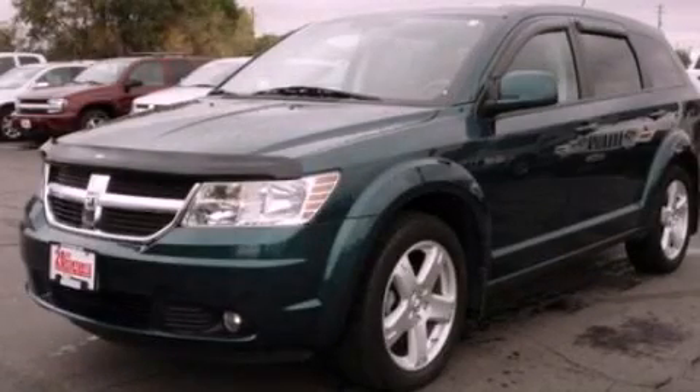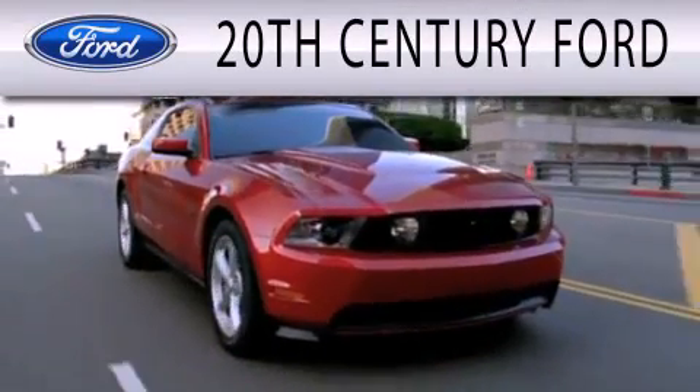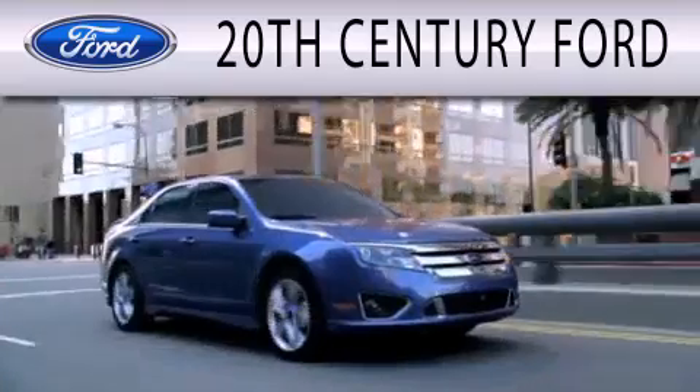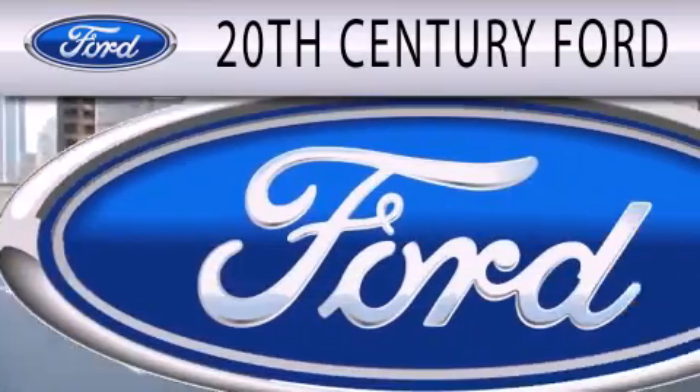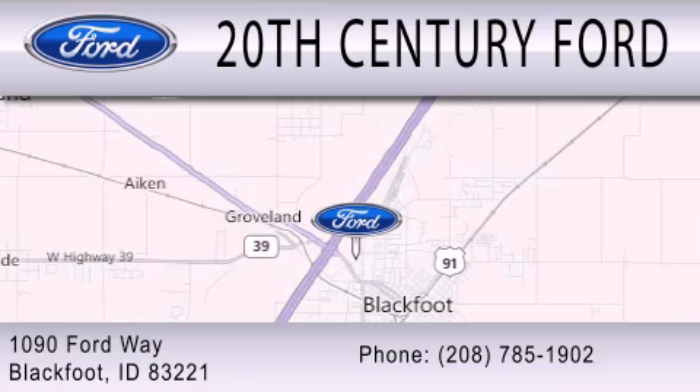Call or visit us right now and arrange your test drive today. 20th Century Ford is dedicated to doing everything possible to ensure that the experience you have selecting your next vehicle is as pleasant as possible. We are located at 1090 Ford Way in Blackfoot.